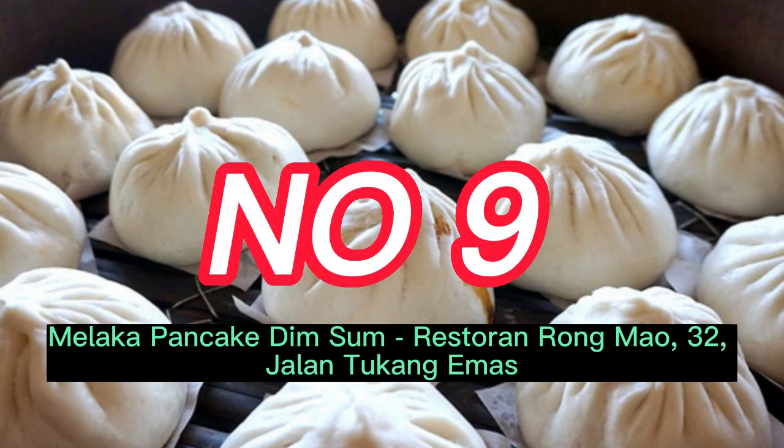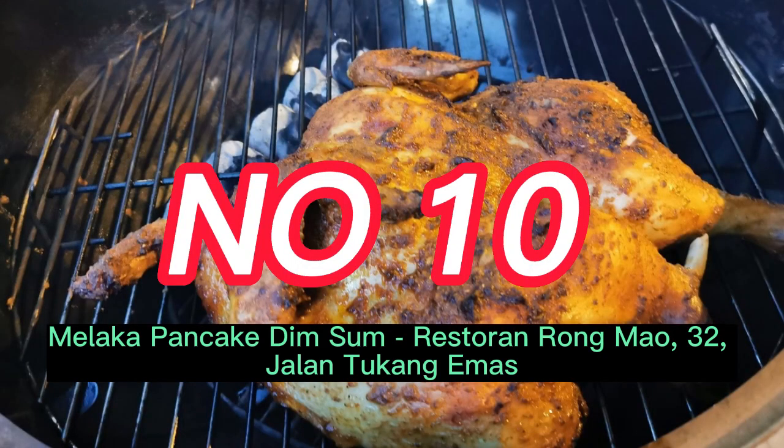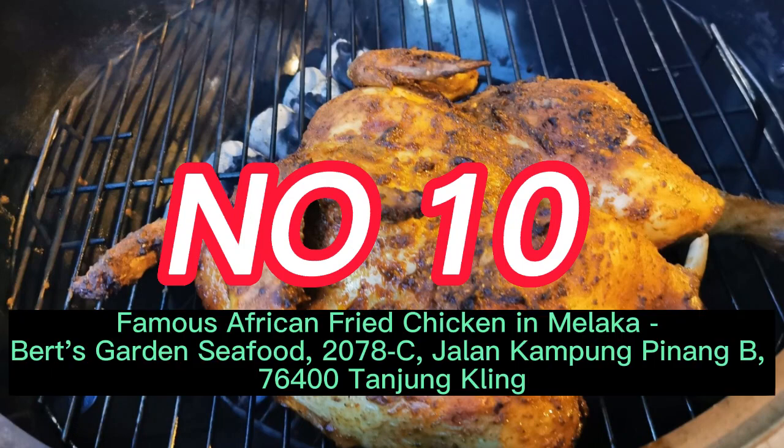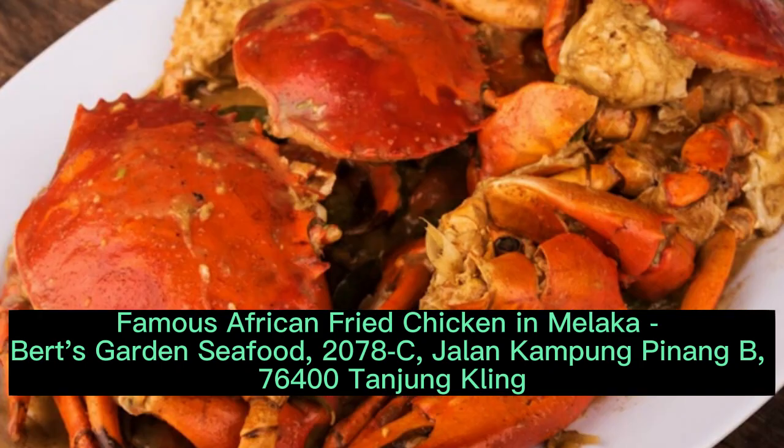Number 9: Malacca Pancake Dim Sum, Restoran Rong Mao, 32 Jalan Tukang Emma's. Number 10: Famous African Fried Chicken in Malacca, Burt's Garden Seafood, 2078C Jalan Kampung Penning B, 76400 Tangium Claim.